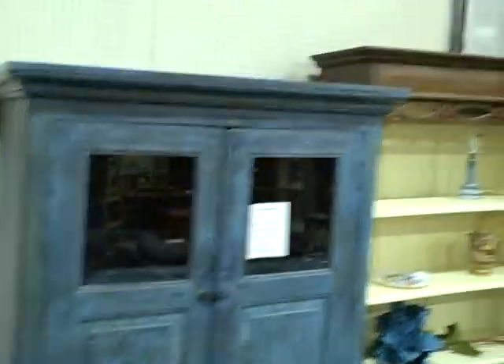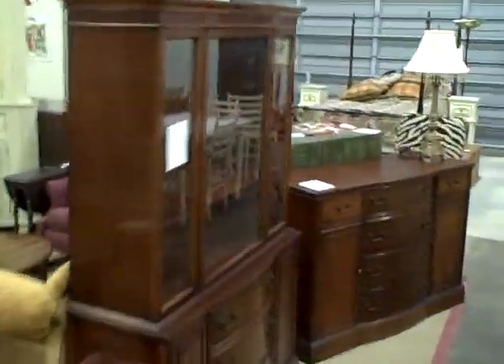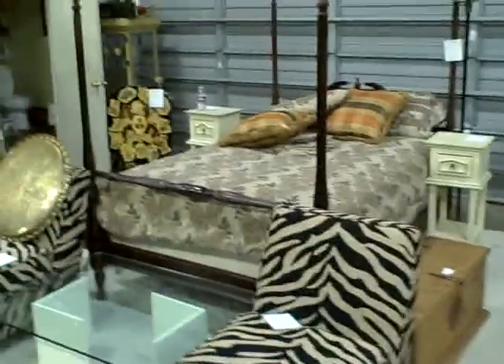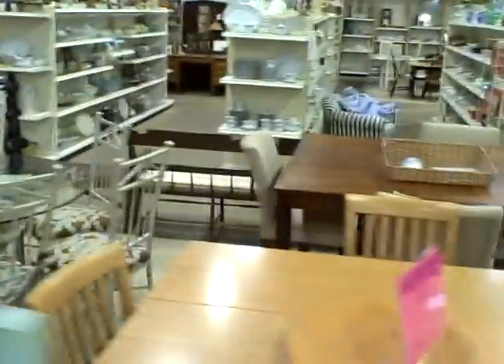Nice painted cabinet, bookshelf, another cabinet. Nice bowfront mahogany buffet. Four poster bed. Nice glass top tables. Real nice high top lazy susan, another high top.